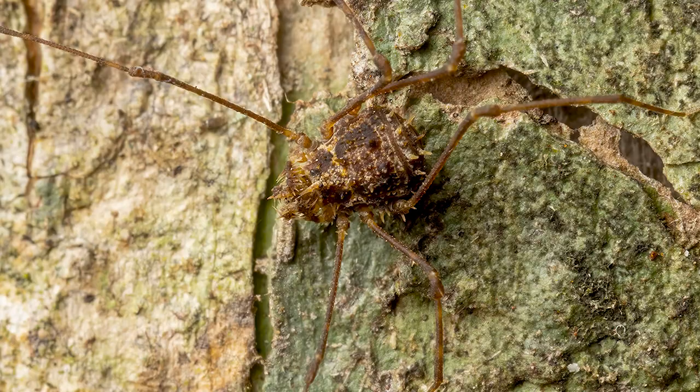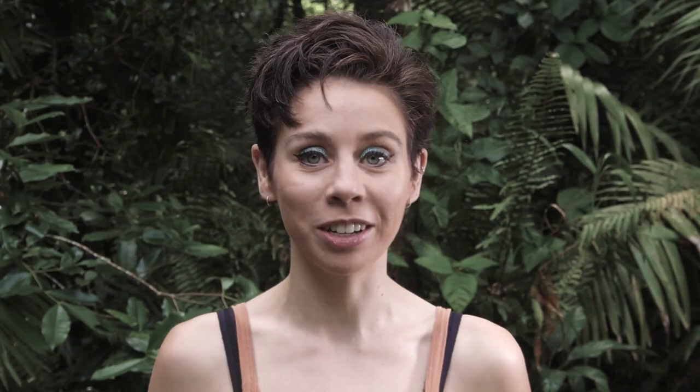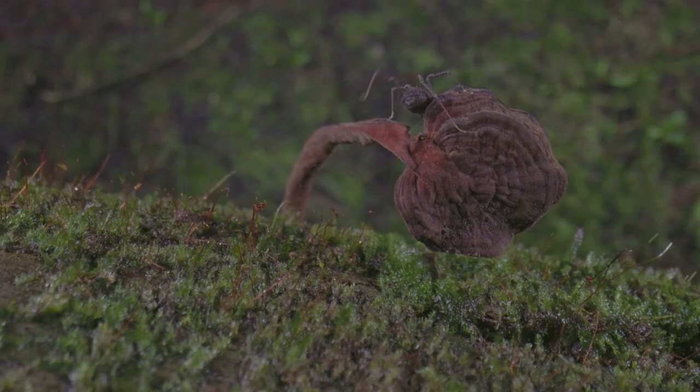Harvestmen are largely ambush predators of smaller bugs, sitting and waiting for prey to wander too close to their super long outstretched legs, but they can also have pretty versatile diets. They can eat plants, fungi, and generally scavenge gross stuff, but they can even steal food from other predators like tiny little jerks. One of the ways they can find food is by sniffing it out with their legs.